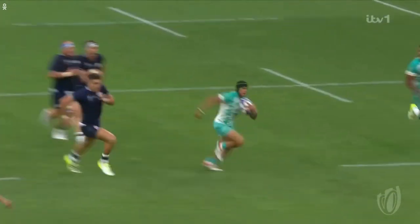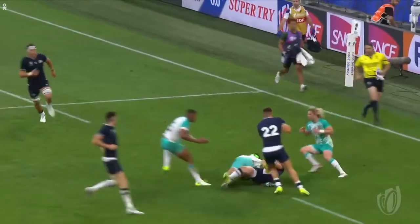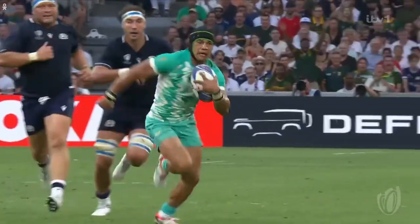This is Cheslin Kolbe, ball in two hands. He actually misses it — even the very best do it. Up after Klerk from his outside, he misses it, chooses to go himself, result of a cross-field kick. Just watched the magician at work, ball in two hands, show and go, pump.